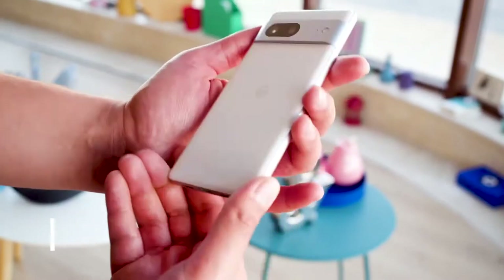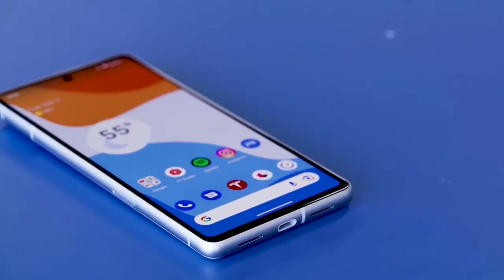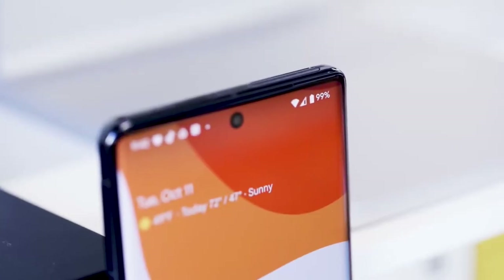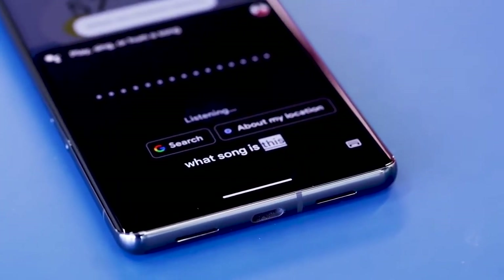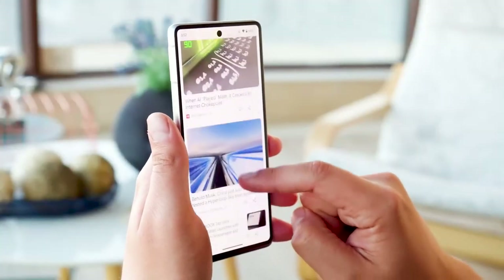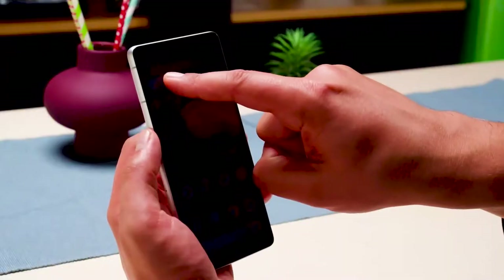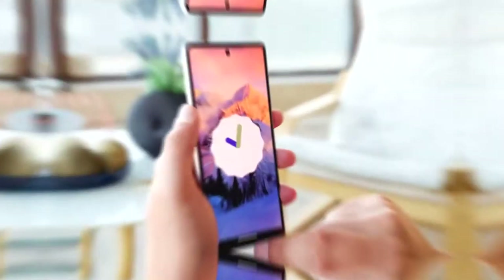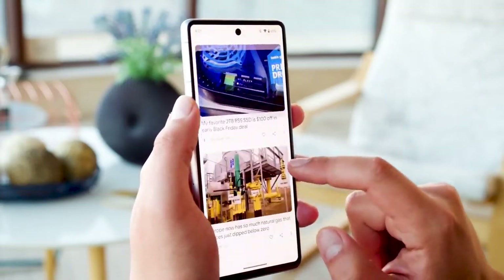Number 6: Google Pixel 7. The Google Pixel 7 benefits from the same Google Tensor G2 chipset found in the Pixel 7 Pro. That doesn't just mean it performs well — you also get the blur photo feature, improved Assistant, and other upcoming Google AI features exclusive to Tensor phones. Screen: The Pixel 7's 6.3-inch OLED has a maximum brightness of 1400 nits, a resolution of 1080 x 2400 pixels, and always-on capabilities unlike the iPhone 14.